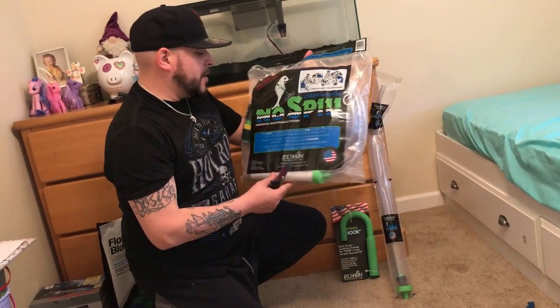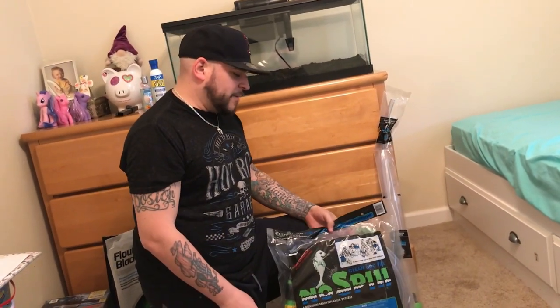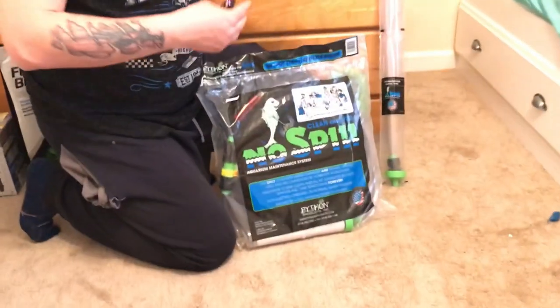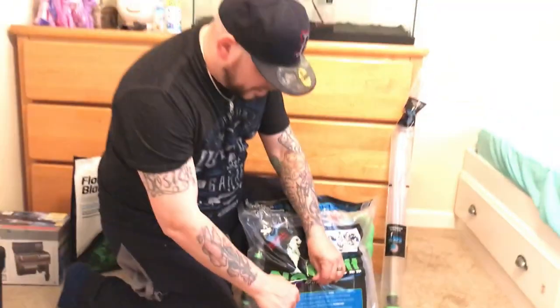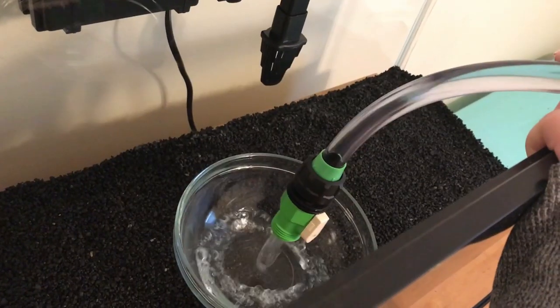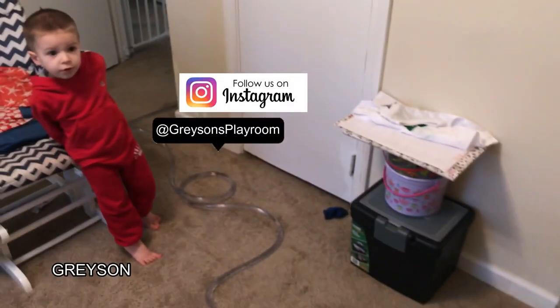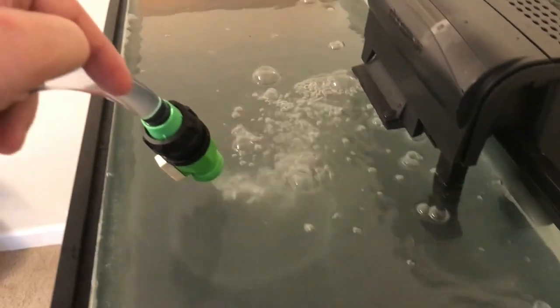So we got the Python Aquarium Maintenance System. Like I said before, this came highly recommended. I'm tired of using the buckets and making a mess — this is supposed to avoid all of that. This is for filling a new tank, for vacuuming out, and for doing your water changes as well. This is going to be a cool tank for plants and we'll put a little bit of fish in here. As you can see, it's super smoky and dusty water from this substrate.